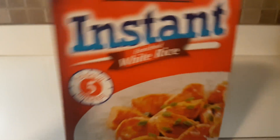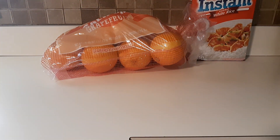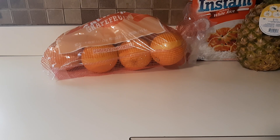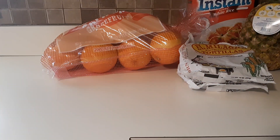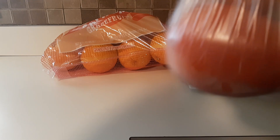Hi, Lisa here again with another haul — this time it's an Aldi grocery haul. I picked up some instant white rice, a California grapefruit five-pound bag, a pineapple, three packs of corn tortillas, and four Roma tomatoes.